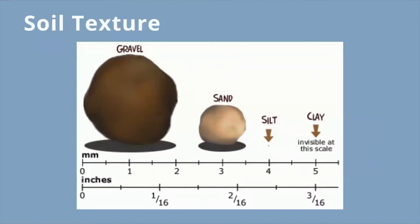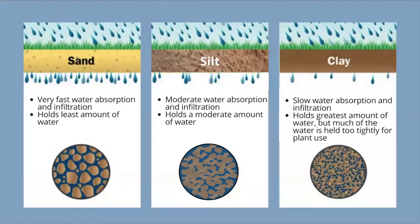Soil texture is determined by the ratio of different sized mineral particles in your soil. Soil texture greatly impacts how water moves and therefore how much of it can or cannot be stored in the soil. Soil texture along with soil pH can also affect nutrient availability. Sand is the largest particle type. This creates large spaces in between particles. These large spaces mean water soaks in quickly, but it also means that it is easily drained and doesn't hold onto that water for very long.